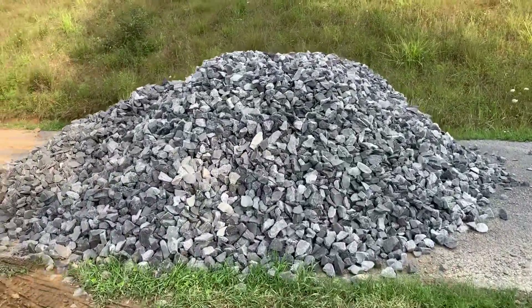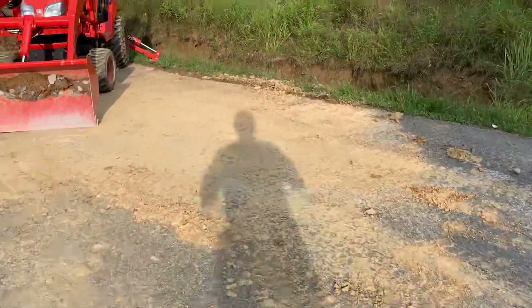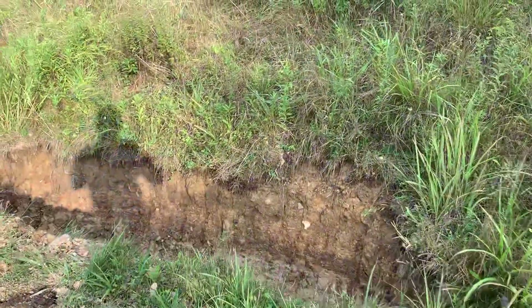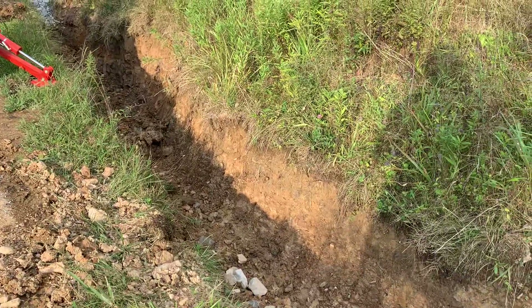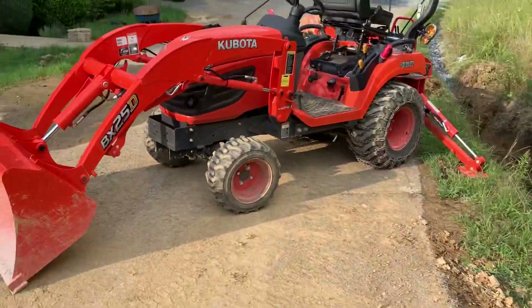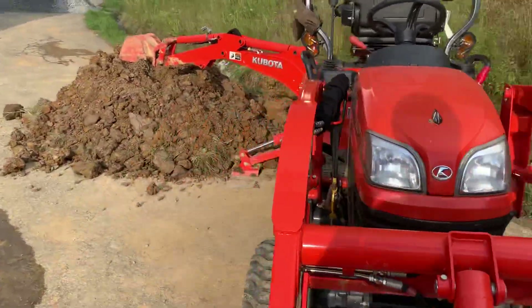This is a nice heavy-grade stone, and this is the nice big ditch, which I didn't neglect — I cleaned it out three years ago, and it should flow freely.